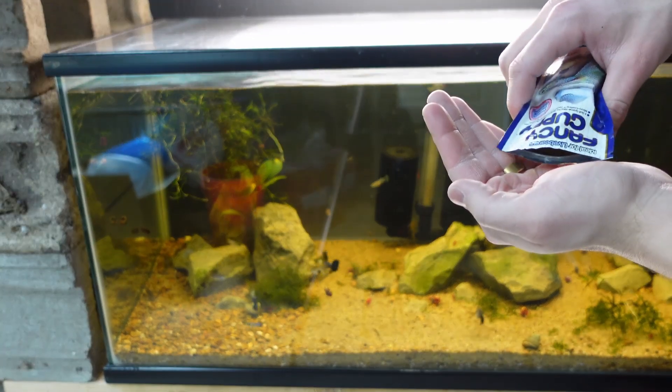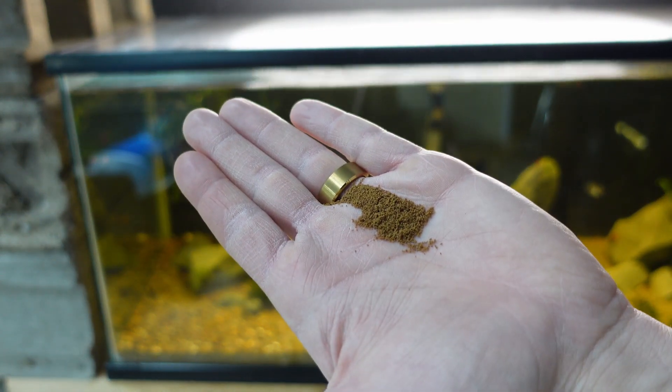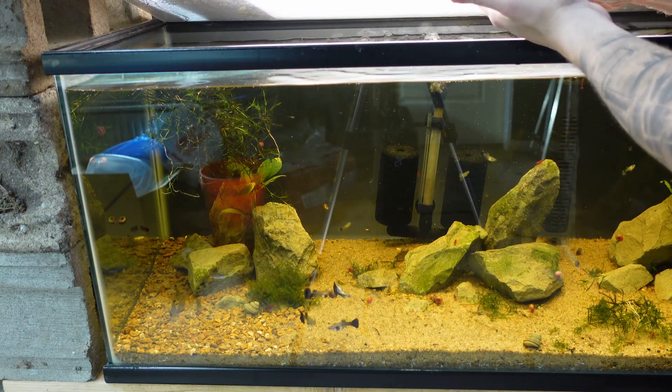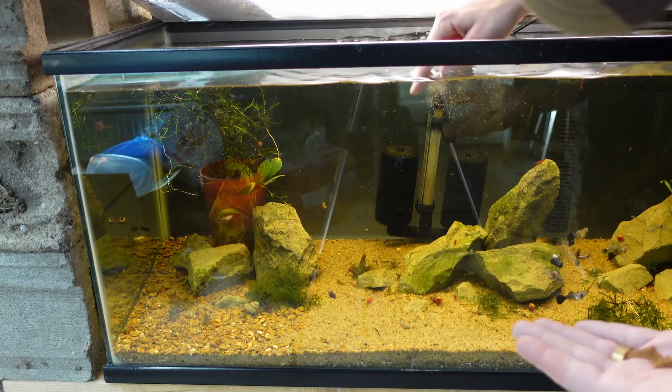It's almost like a powder — see, if you crumble it up in your hand it turns into a powder and then the babies can eat it.